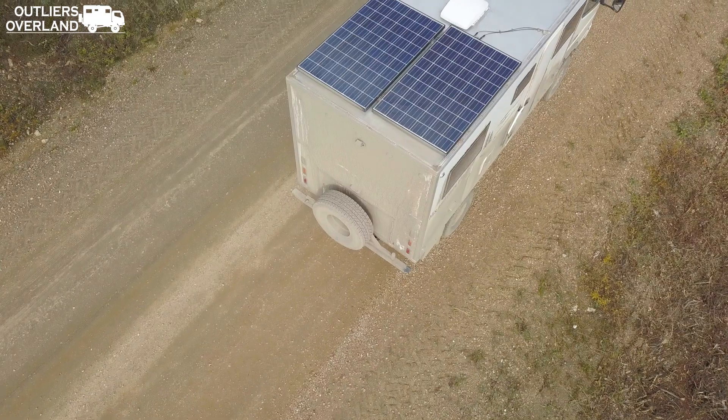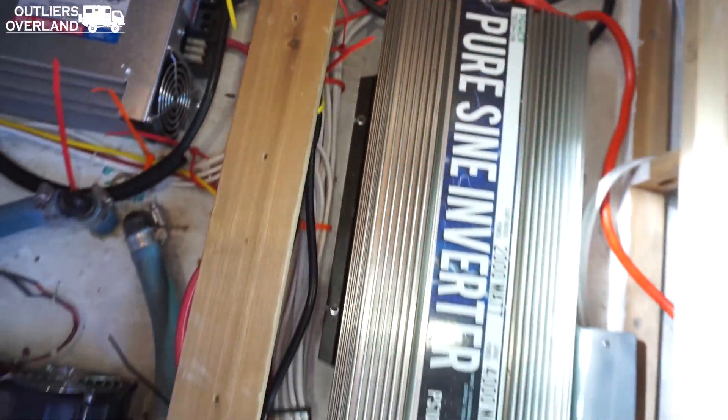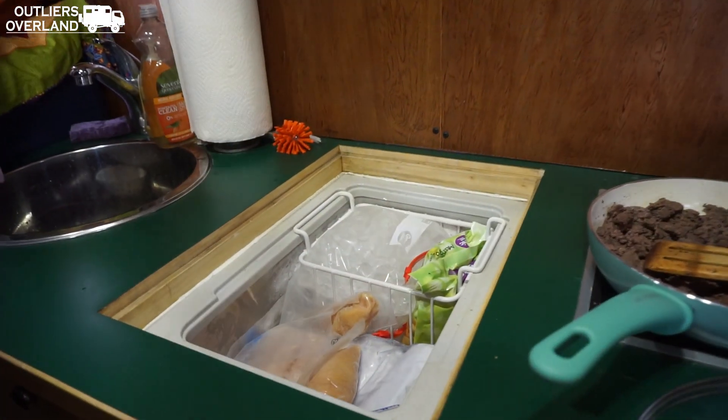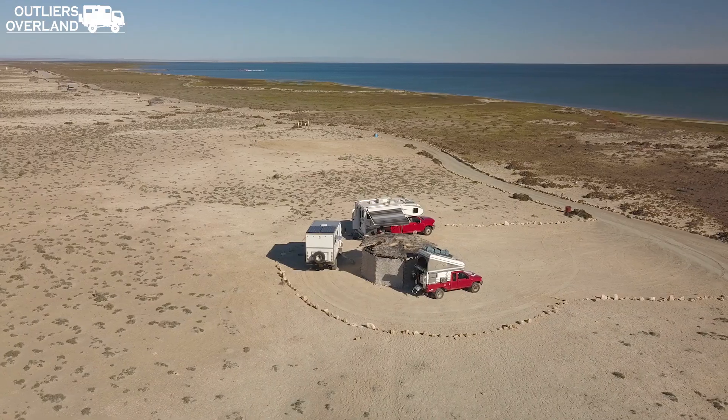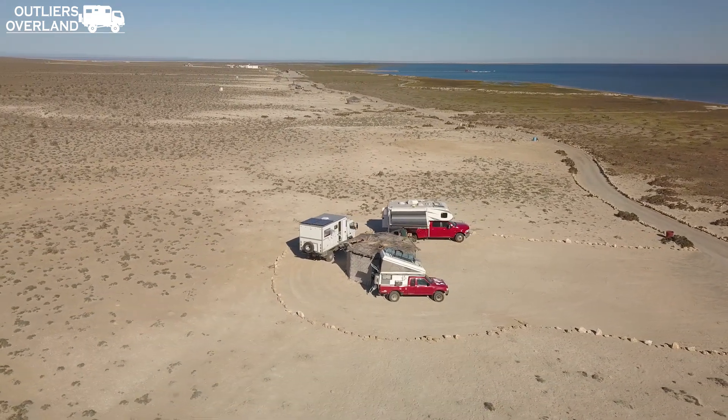Number five: A good expedition vehicle is an off-grid camping machine! They are commonly equipped with solar panels, lithium battery banks, a generator, and low-draw 12-volt appliances. Some are even single fuel source, meaning the engine shares the same fuel with the components inside. Combine those with a large water tank and a composting or cassette toilet, and you have a vehicle that can take you off-grid until you're ready to come back on.